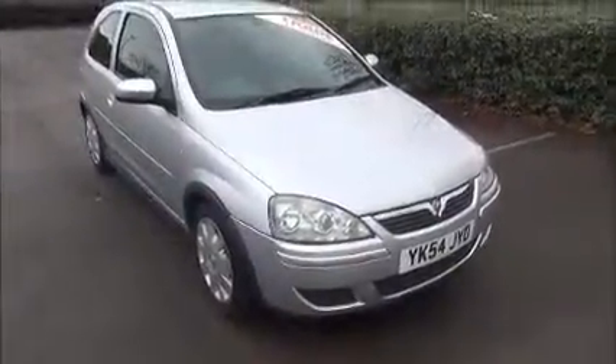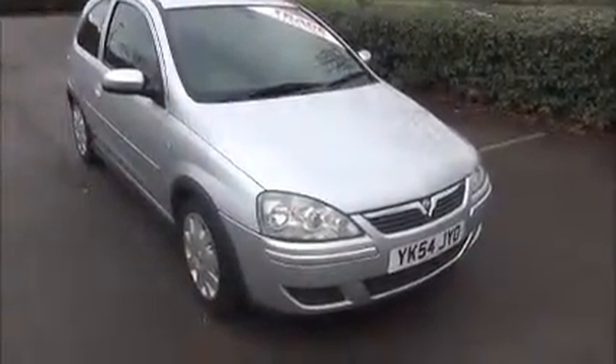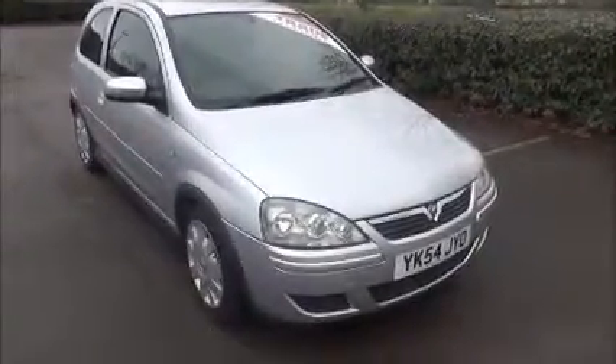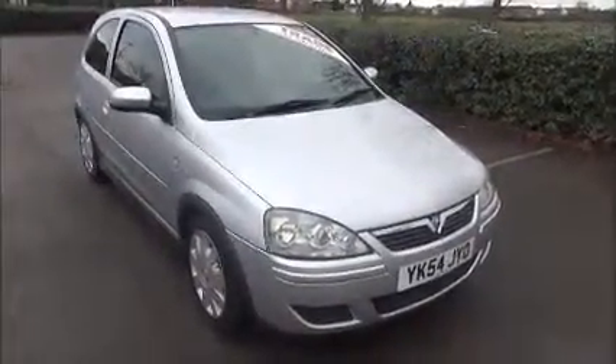This vehicle comes with a vehicle health check and a 12-month MOT. You can reserve this vehicle online with a 100 pound no-quibble deposit, or call our internet sales team to arrange a convenient appointment. Thank you for visiting Now Vauxhall.